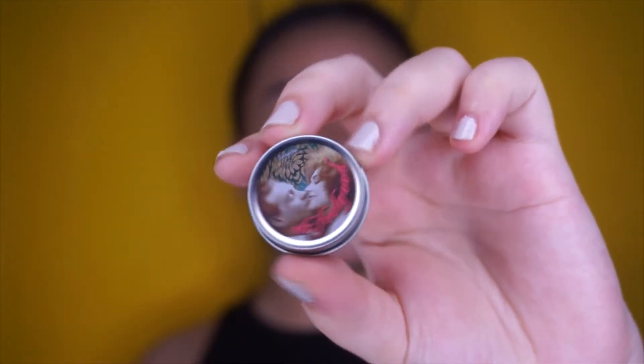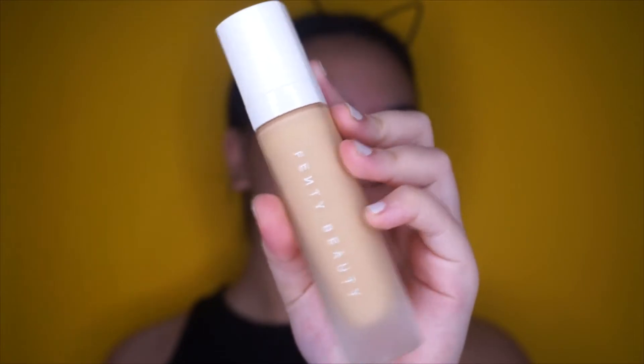Hi everyone! So to start off this makeup transformation, I'm going to be using this Dr. Feelgood primer from Benefit and just spreading it all over my face.